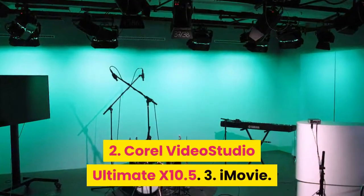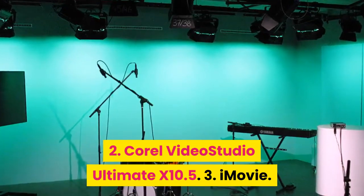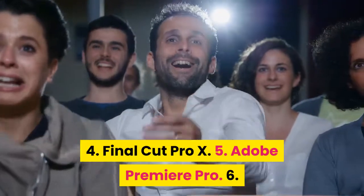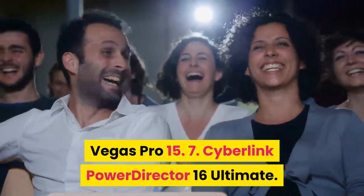2. Corel Video Studio Ultimate X 10.5. 3. iMovie. 4. Final Cut Pro X. 5. Adobe Premiere Pro. 6. Vegas Pro 15. 7. CyberLink PowerDirector 16 Ultimate.